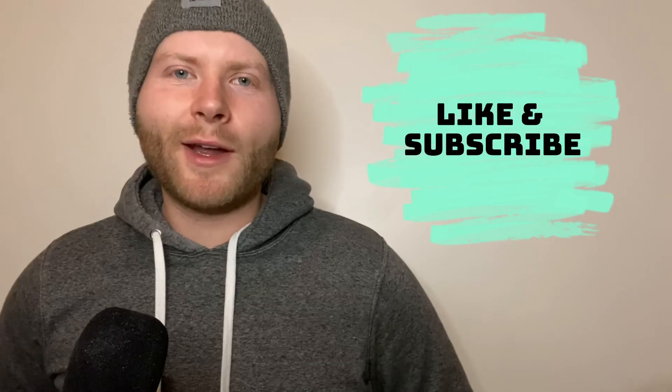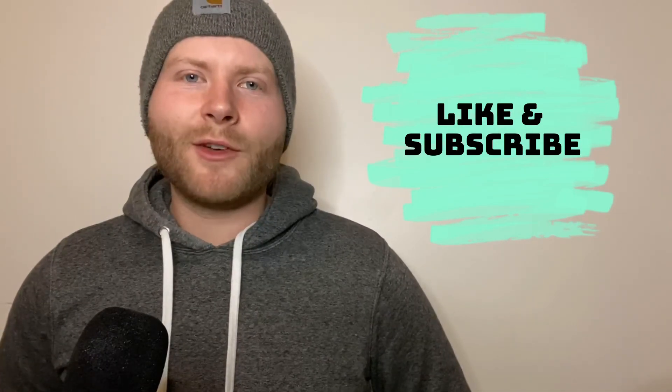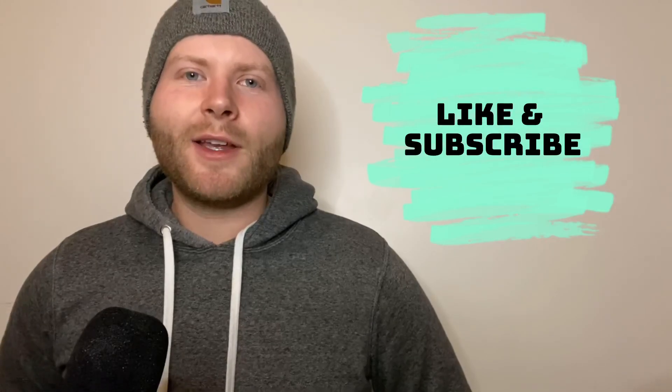Thank you for watching this video and I hope it was helpful in your bird feeding journey. Please like and subscribe and feel free to leave any comments. Happy bird feeding everyone!